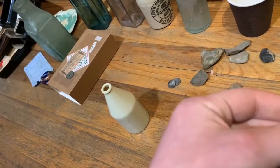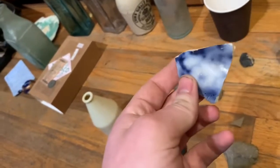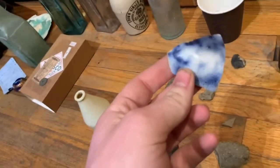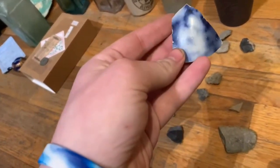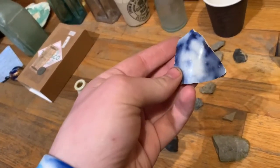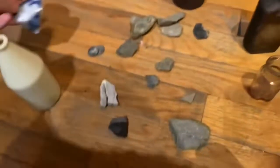And this I found on the shore next to it. There's a battleship — I believe it was in Lafayette — for visiting, and there's a beach next to it. I found this on the beach. I think it's very old pottery. I don't know how old, but definitely at least 1800s, but I could be wrong. I think it's definitely very old though.